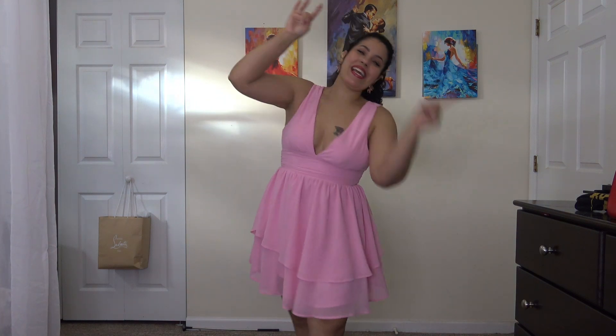What's up my beautiful people? I am back with another try-on, sort of outfit idea.